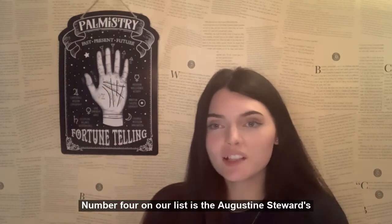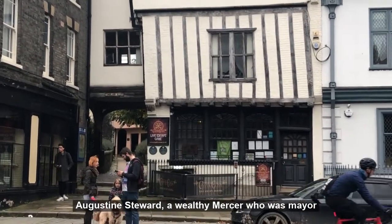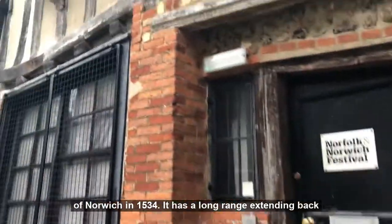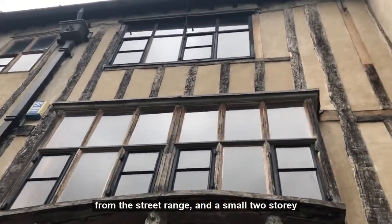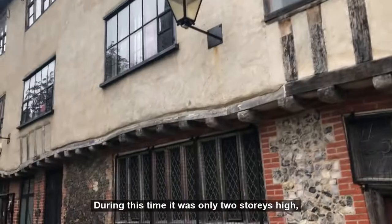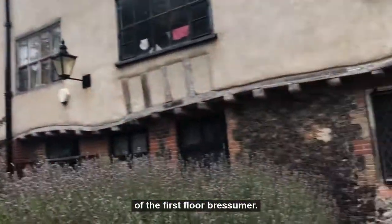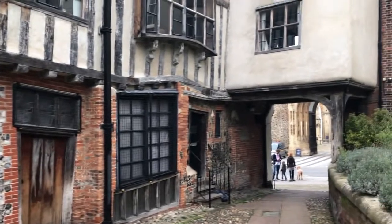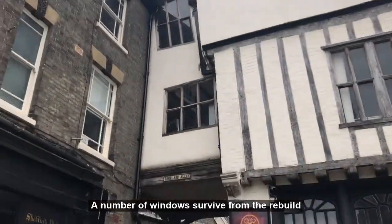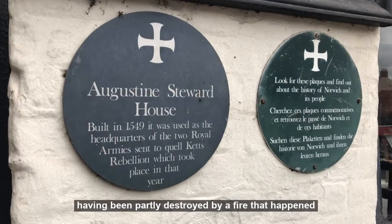Number four on our list is the Augustine Stuart House. The timber-framed former house was originally built for Augustine Stuart, a wealthy merchant who was mayor of Norwich in 1534. It has a long range extending back from the street and a small two-storey wing supported by two posts that projects over the entrance to the adjacent churchyard. During this time it was only two storeys high. The upper floor was completely rebuilt in the early 17th century, most likely in response to the failure of the first-floor embellishment. This rebuilding saw significant alterations, including the addition of a third floor. A number of windows survived from the rebuild. Its steeped gable roof is almost entirely modern, having been partly destroyed by a fire in 1944.